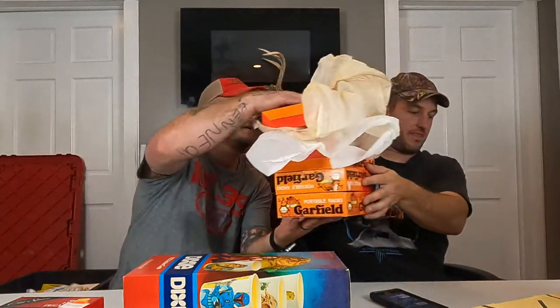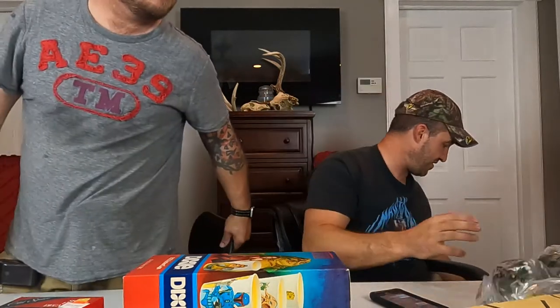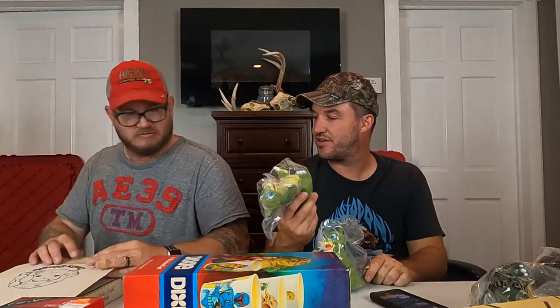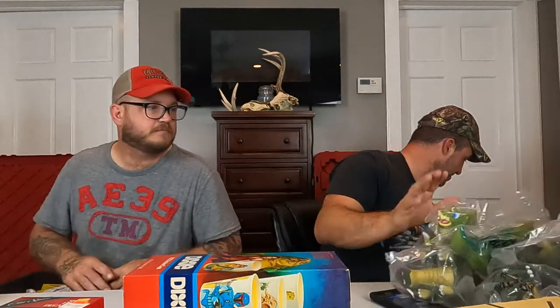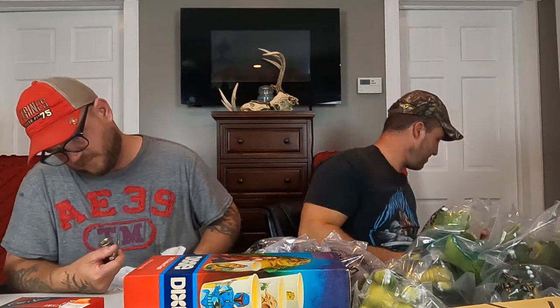Land Before Time Pizza Hut puppets — all brand new. Spike, Ducky, and Little Foot. We had sold all the other ones already, otherwise we could have saved these to make a set. These are in pristine condition. Multiple Spikes, Duckys, and Little Foots — there's actually a bunch of Little Foots. Each one of those is fifteen to eighteen dollars.